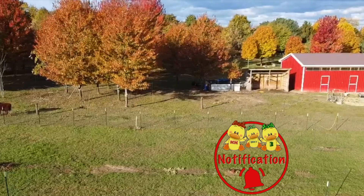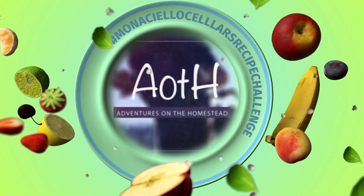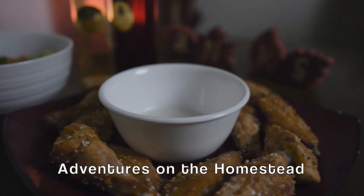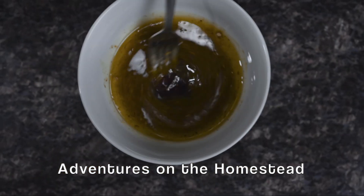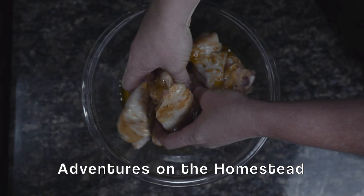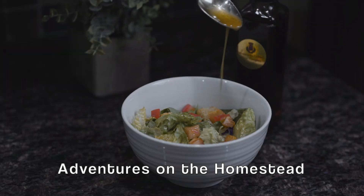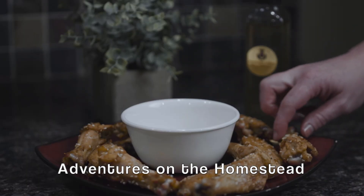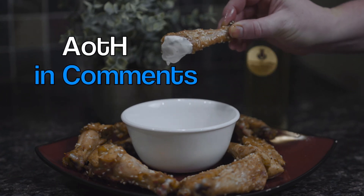Please let us know your favorites in the comments below, because the recipe with the most votes will win some special prizes. This is Adventures on the Homestead, and they put together this amazing ginger sesame seed chicken wings with salad. They used this Monticello Cellar sesame ginger wine vinegar in their marinade, and our mint red wine vinegar as part of this delightful dressing. Please visit Adventures on the Homestead for the complete recipe. To vote for them, write AOTH in the comments below.